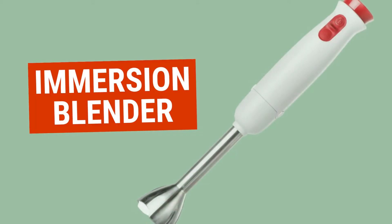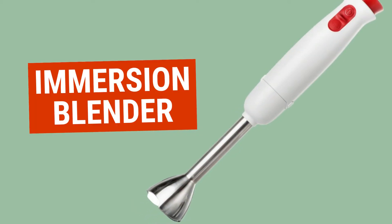Number five: an immersion blender. For those of you making cat food into a pate for your seniors and you want to get more liquids in them, it's an easy way to blenderize it right in there. You can also use it to make pet food softer for pets with dental disease. I also like it to make soups for my family.